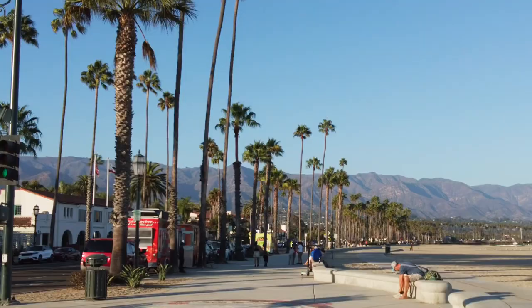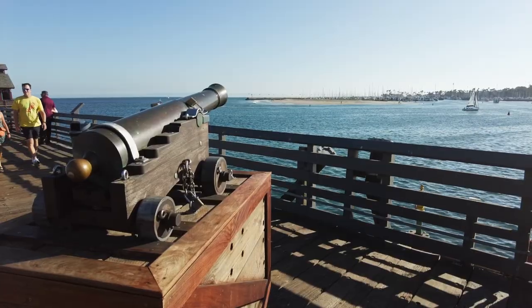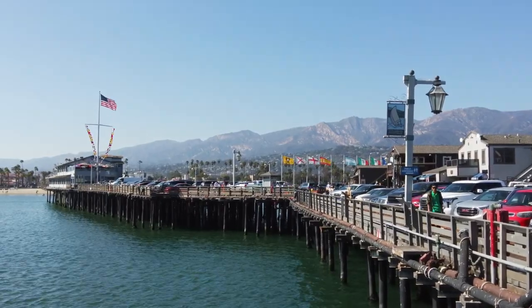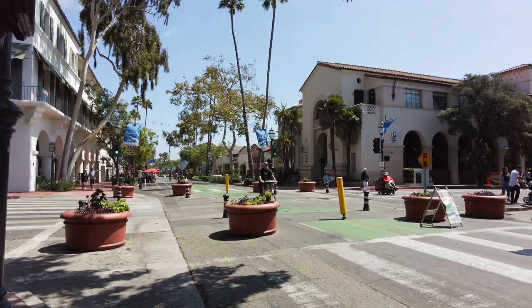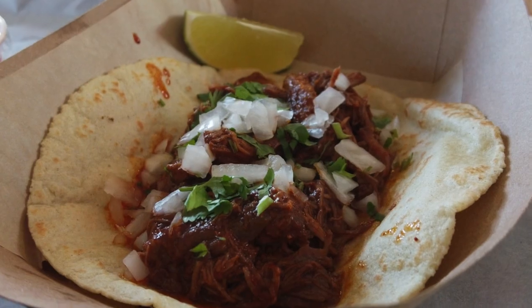That is a great way to end our adventure here in beautiful Santa Barbara. I can't believe it just took me beyond my expectations and blew it out of the ocean. From this wharf to the harbor to walking downtown, it was all memorable. I would highly suggest checking out this place. I'll see you guys again on the next adventure. Bye.